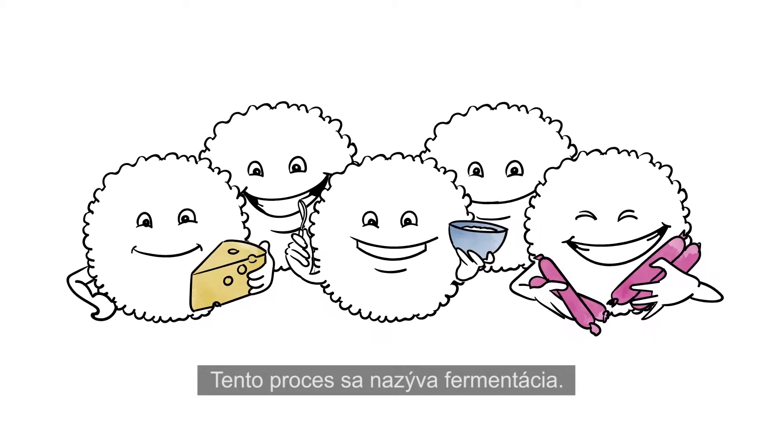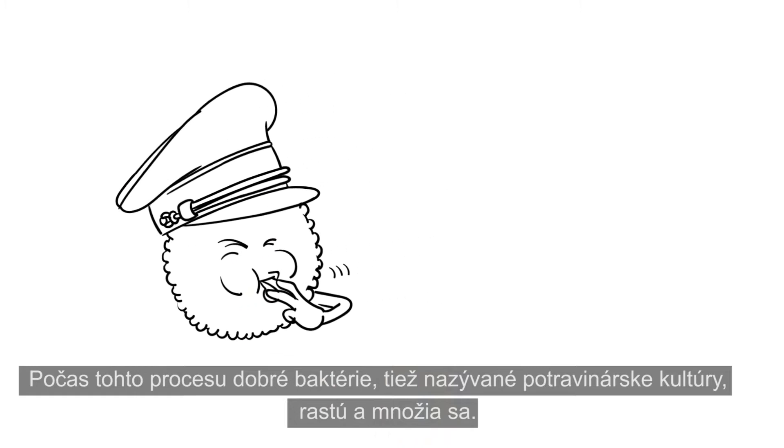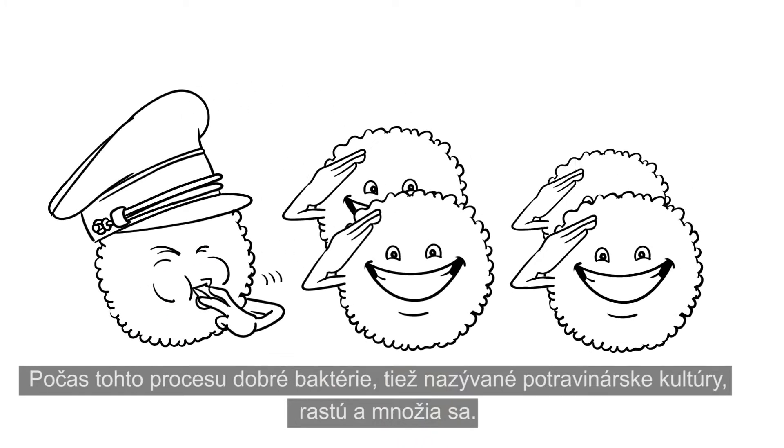This process is called fermentation. During this process, the good bacteria, also called food cultures, grow and multiply.